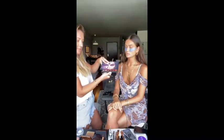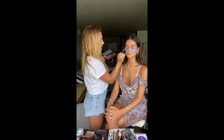This is Huda Beauty Desert Dusk palette. We're going to go in with this — just going to do like a matte wash in the crease. I'm using Huda Beauty Emerald.